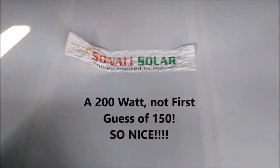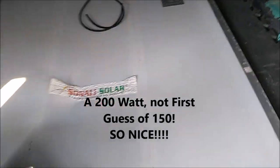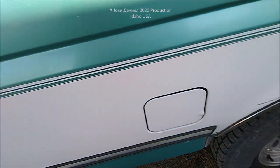Up here we have a 200-watt Sonali solar panel from India — it's a big, huge solar panel. There was even a battery charger sitting in it, and a Kisei controller that was inside there also. That's heading to the shop, and you'll see what I'm talking about — recycling the RVs.